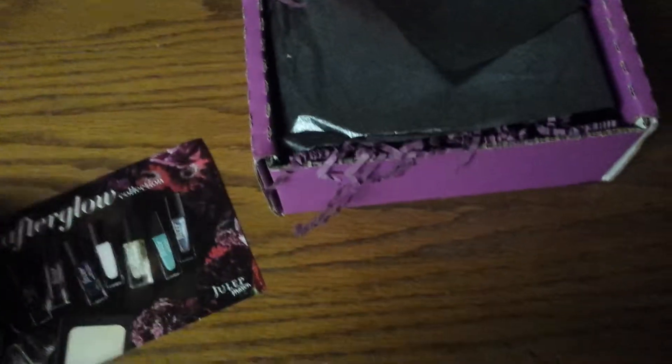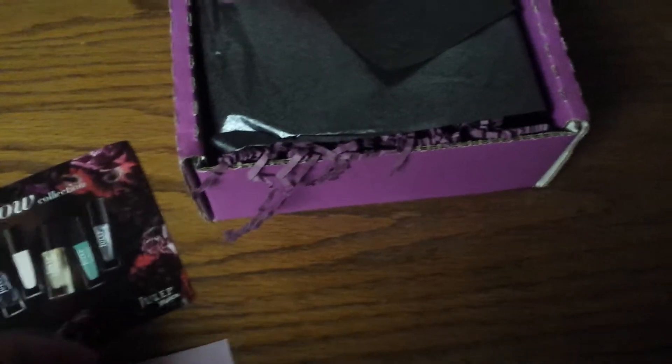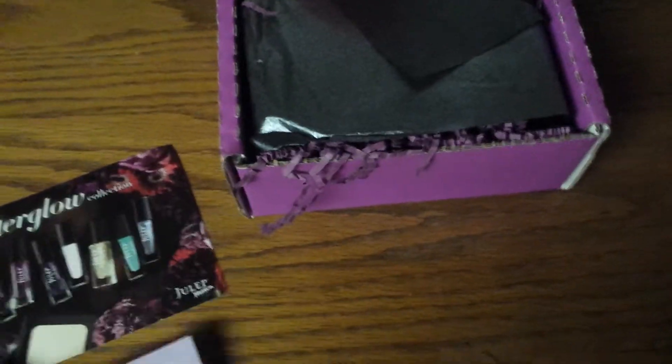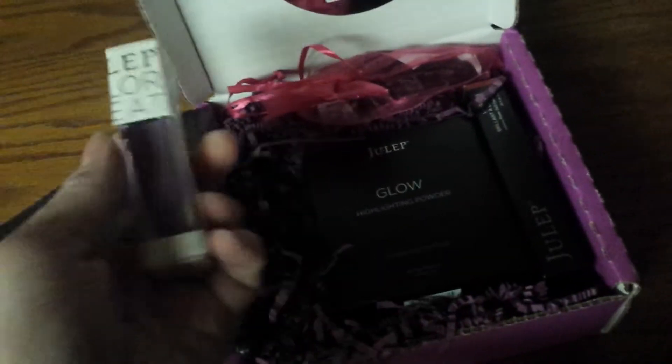Hi ladies, I just wanted to show you something real quick I got from JollipMaven. I ordered a box a while back and I canceled my subscription, but they sent me this box and charged me for it. I called and got it all straightened out, but I figured I'd still show you what I got.